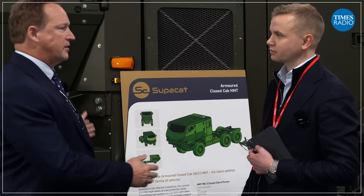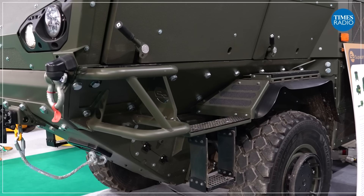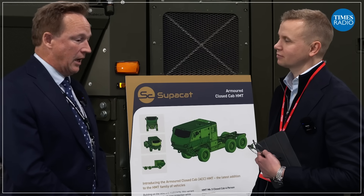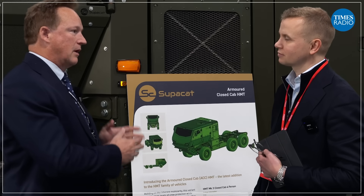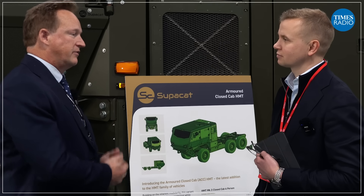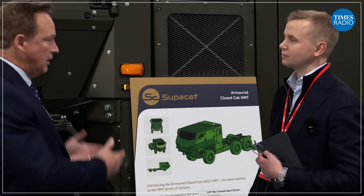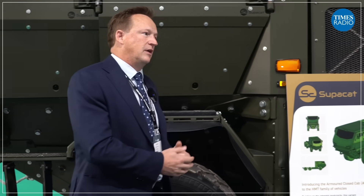We've taken our latest generation vehicle, which is currently being delivered into service by SuperCat with our production partners Babcock, who are building the vehicles down in Devonport in Plymouth. We have a modular vehicle that can be delivered in a four-wheel drive or six-wheel drive configuration, and we've used the same chassis and running gear from below this height to give commonality with existing in-service vehicles.